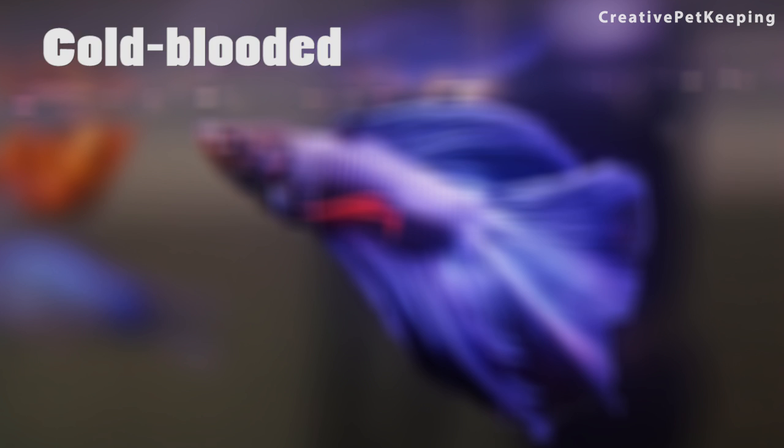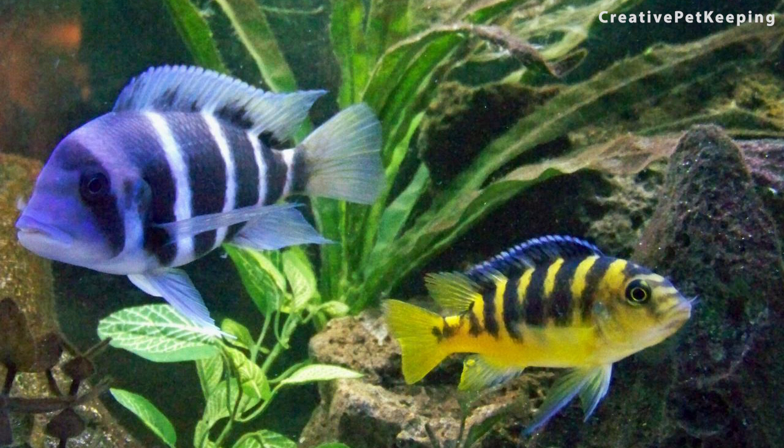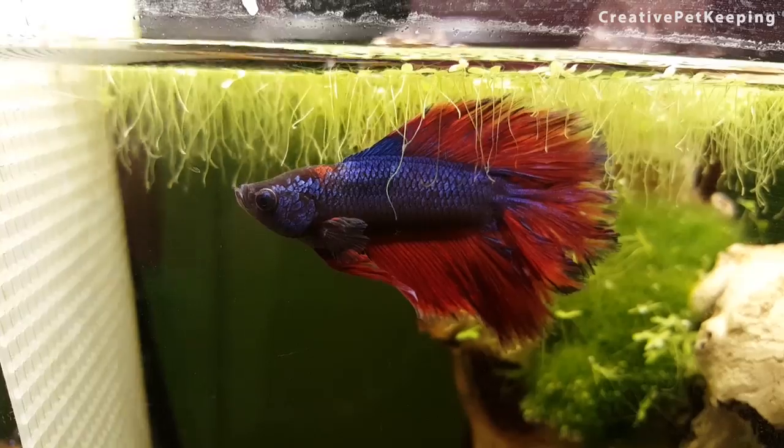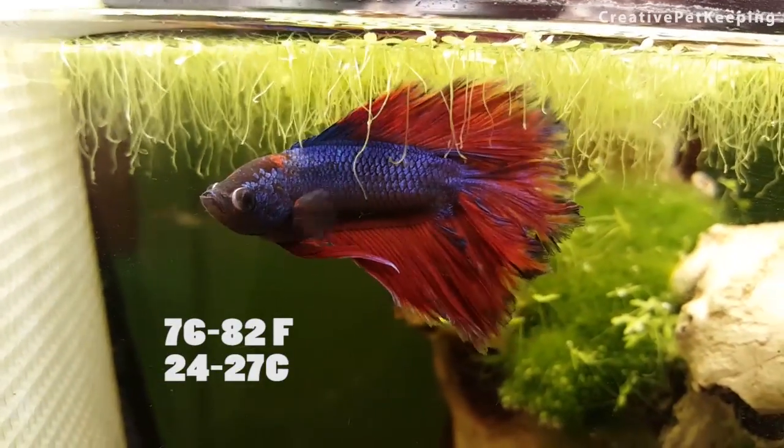Well, betta fish are cold-blooded animals. This means that they can't regulate their temperature like mammals. There are a lot of different types of fish and they all have different requirements, but bettas are considered tropical warm water fish. This means that the ideal temperature for their body is between 76 and 82 degrees Fahrenheit.